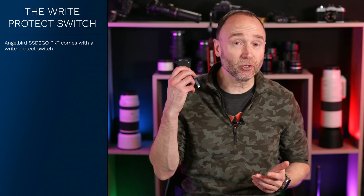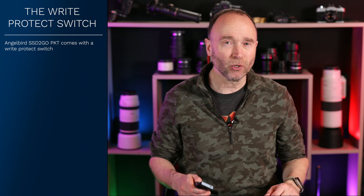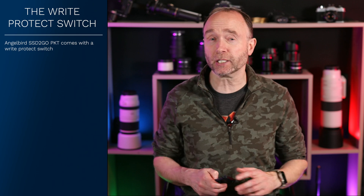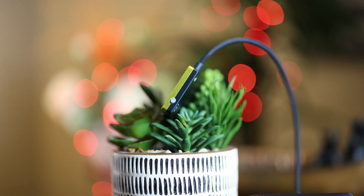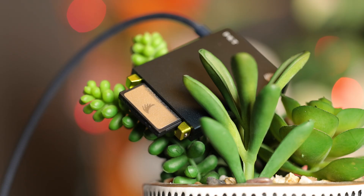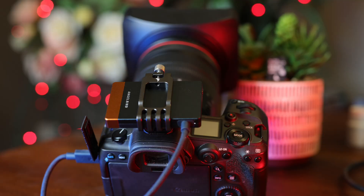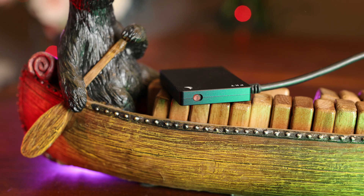Have you ever connected your SSD to a remote computer that wasn't yours and weren't 100% confident your data was protected? With the SSD-to-go PKT, all you have to do is move the switch to write-protect and your content's safe. The card reader also functions as an SSD. Use the AngelBird mounting bracket PKT when you want to attach it to your camera, then connect it to your computer in read-only mode, reducing the risk of corruption.